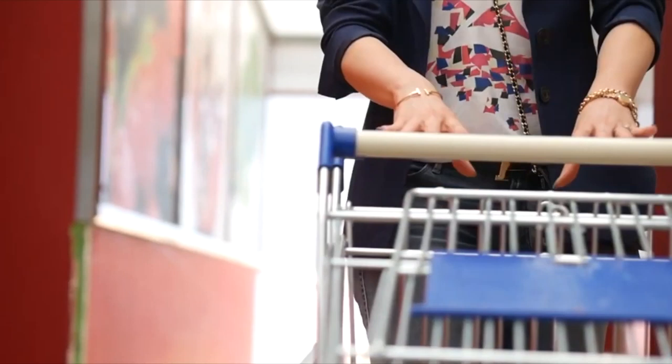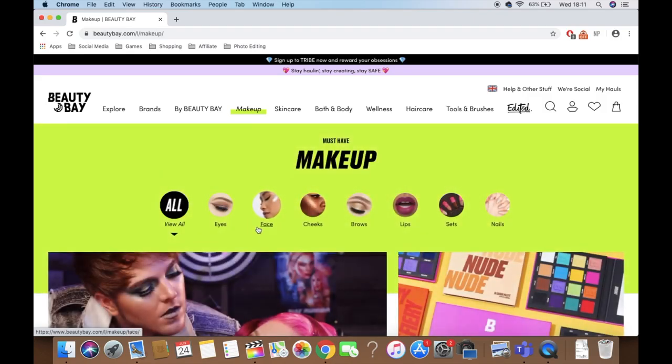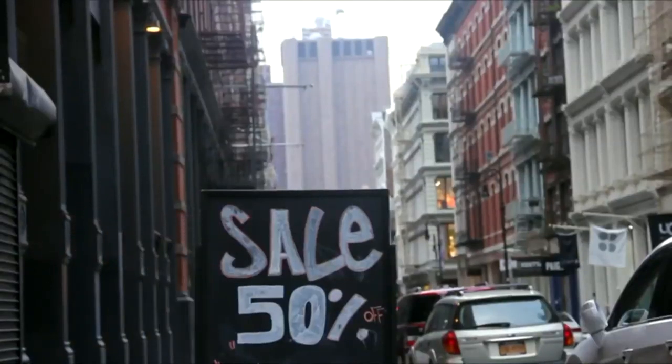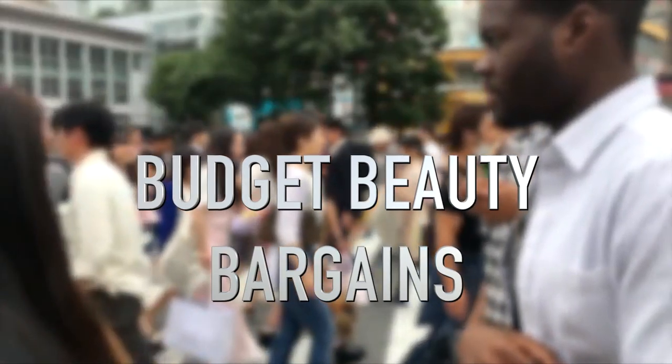I don't mind traipsing around the shops looking for a good bargain, but with online shopping it makes it so much easier with thousands of products all in one place. You never know what you're gonna find because it changes all the time. Which is why I started this new series on my channel where I'll be searching the internet from low to high, searching for the best budget beauty bargains money can buy.